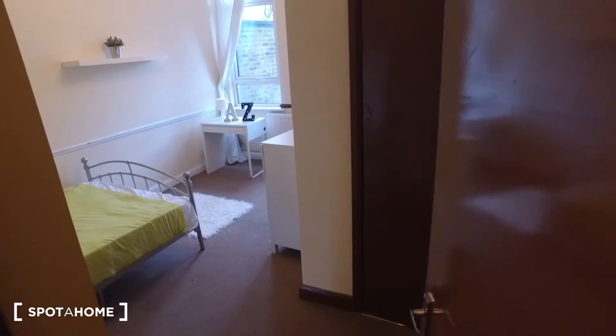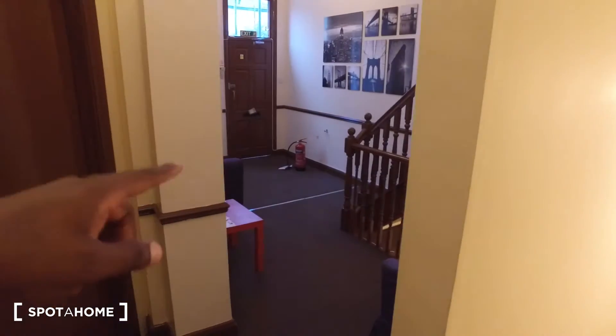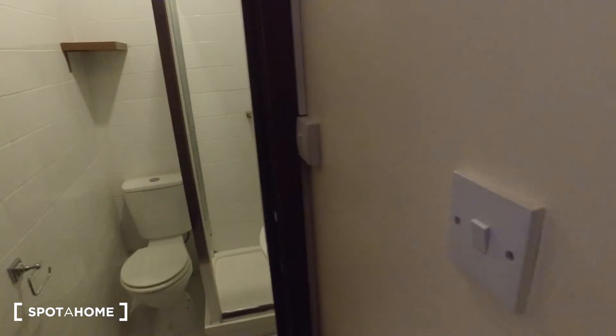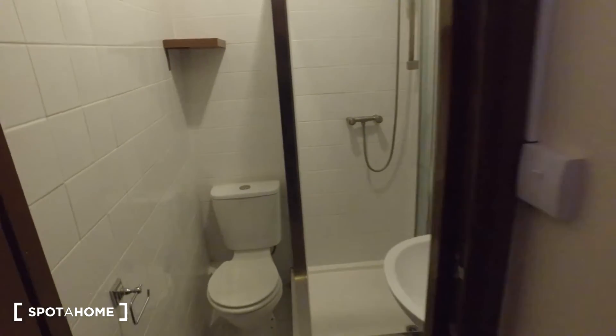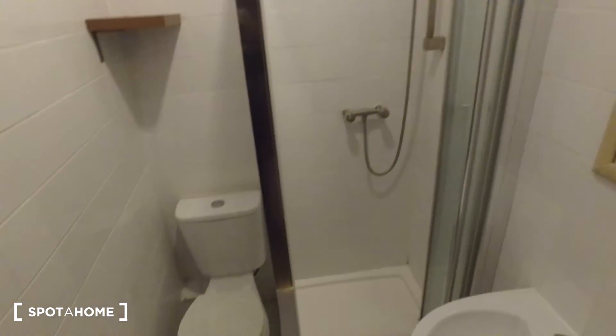Here's the entrance to bedroom number two. As we can see, we just have the corridor — that's the front door of course. So as we come into bedroom number two, directly in front of us we have the ensuite bathroom. In the bathroom we have the features: the toilet, a shower, as well as the sink.